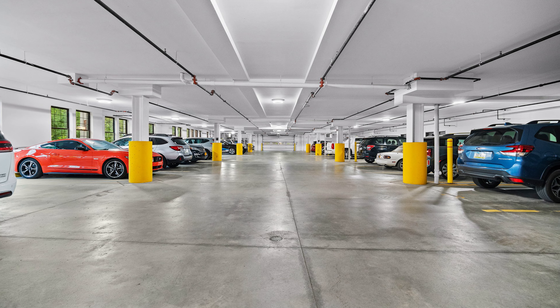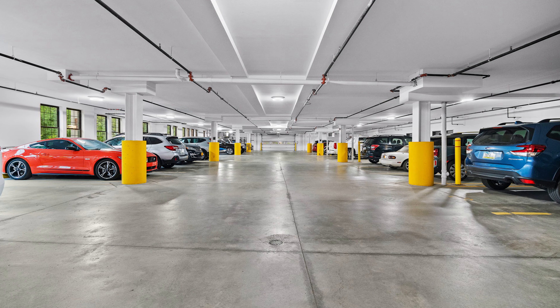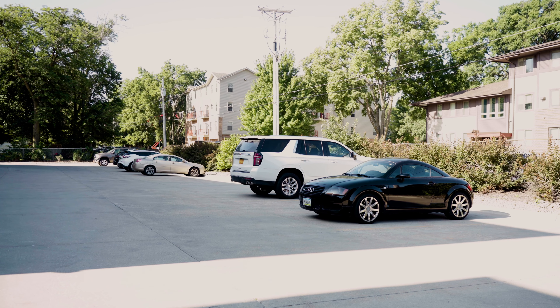Parking is not a problem here at the Crawford. There is a big inside garage that's heated, and some of the units even have their own private garage. And if you have guests, there's on-site parking.